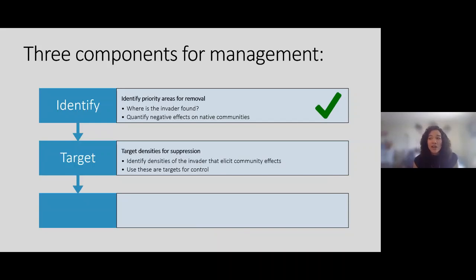The next step is to target densities for suppression — understanding how many lionfish can be on a reef before we see reductions in the fish we care about, or how many green crab we need to remove before we stop seeing effects on seagrass beds. For lionfish there's quite a lot of work in this area, and they've started doing work on green crab as well. A Green and Grosholz paper that just came out examines these types of thresholds to reduce invasive species impacts.